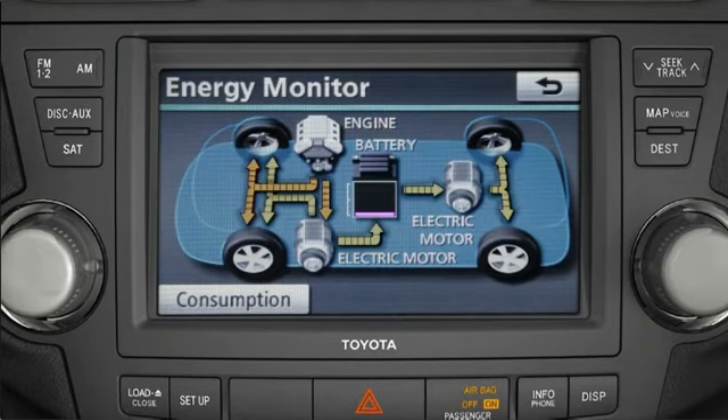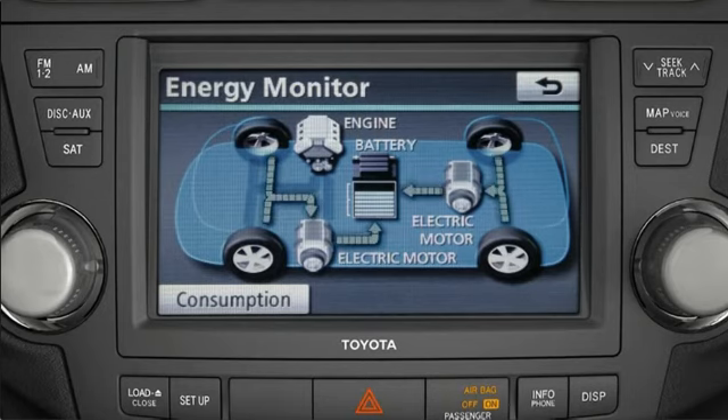The electric motor can drive the wheels while the engine charges the battery using an integrated starter generator. In addition, when the vehicle is coasting or the brakes are applied, the electric motors function as generators, capturing the kinetic energy of the vehicle's forward motion and converting it into usable electricity to recharge the battery.